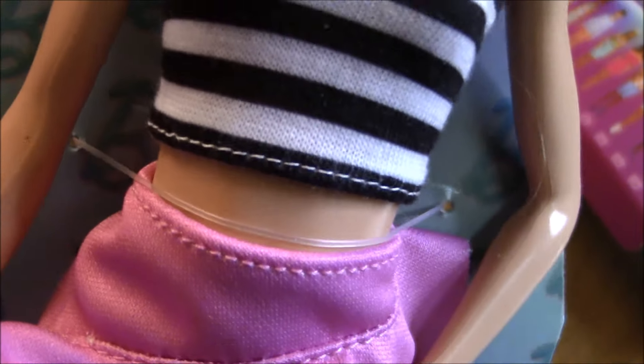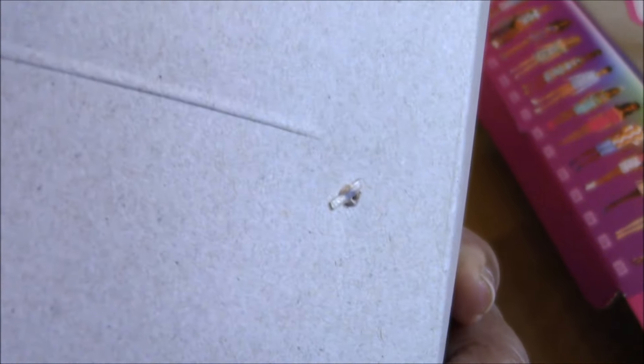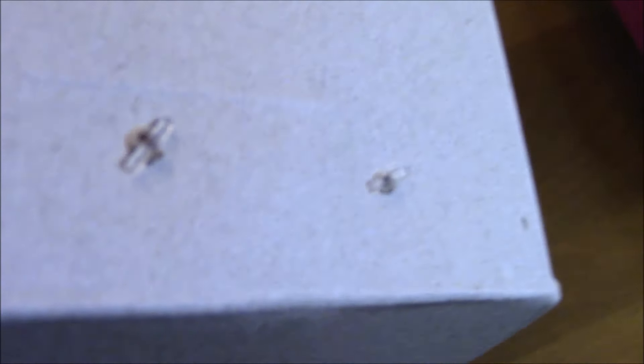At the back of the board you can't see any nylon ties, so you'll need to make your cut at the front. I would suggest cutting at the side of the box and avoid as much as possible cutting the hair of the doll.